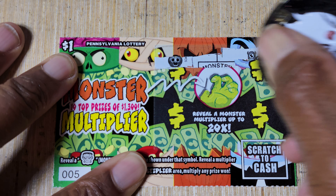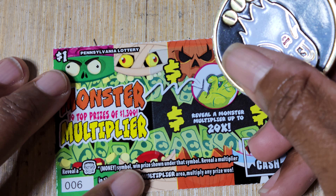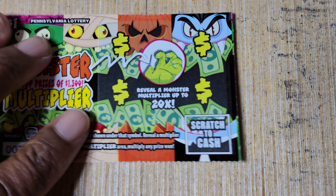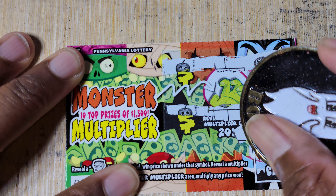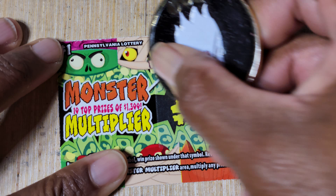Hopefully everyone is doing well today, and if it's your first time seeing a full book of scratch-offs, welcome. I definitely encourage you to subscribe so you can see some more of this crazy crap that I do. You're not going to get a multiplied win — got three bucks on that one. Not going to get a multiplied win on the free tickets.